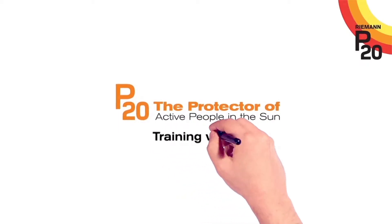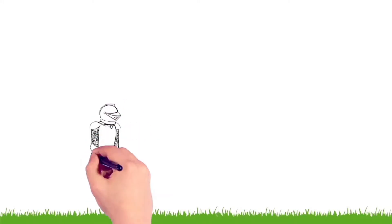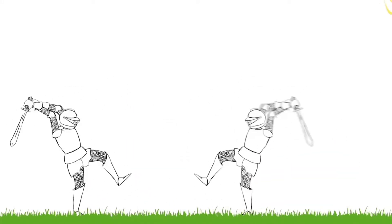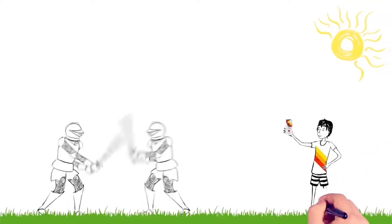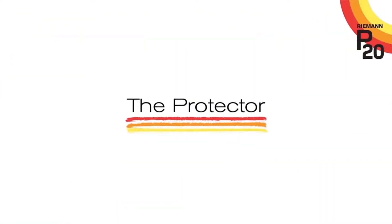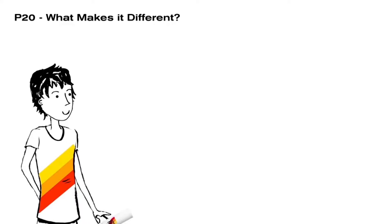P20, the protector of active people in the sun. What does a knight in shining armor have in common with P20? Just like a knight's armor protects him in battle, P20 protects you in the battle against the harmful effects of the sun. Let's now take a closer look at just how P20 works to protect you from the sun's harmful rays.